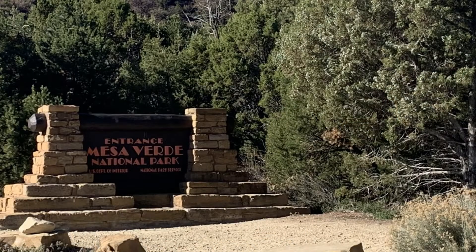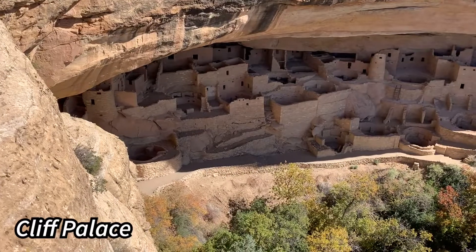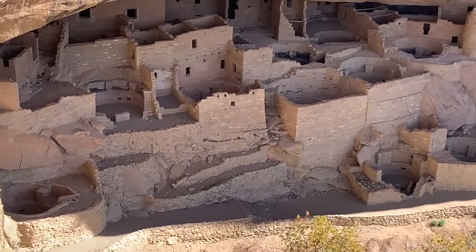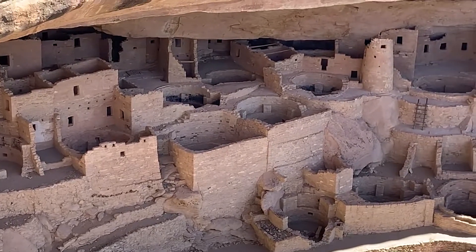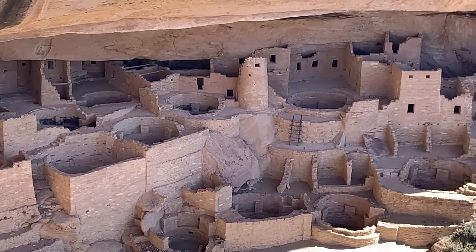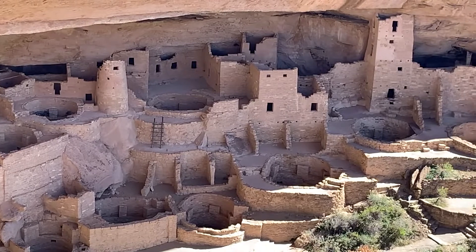We are in Mesa Verde National Park. Here there are a number of archaeological sites which conserve the Pueblo people's structures. About 1200 AD is when these homes and structures date to. These were made by Native American peoples.